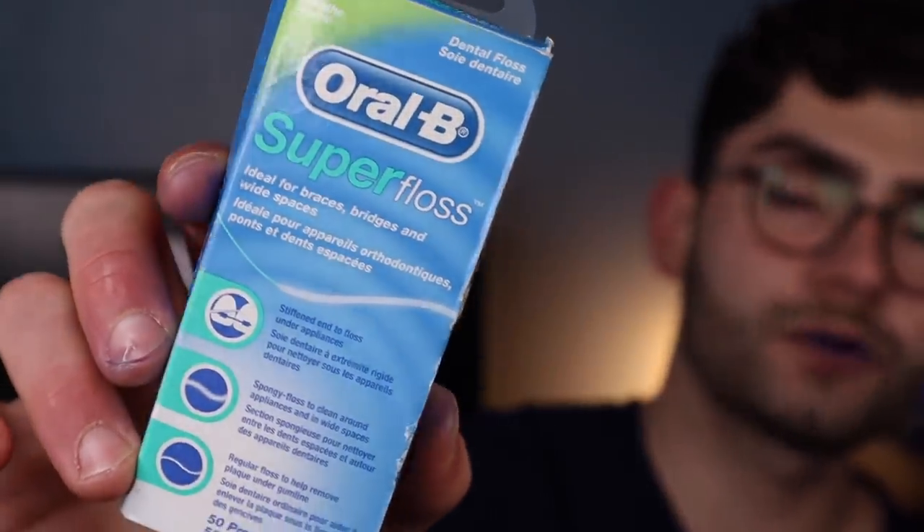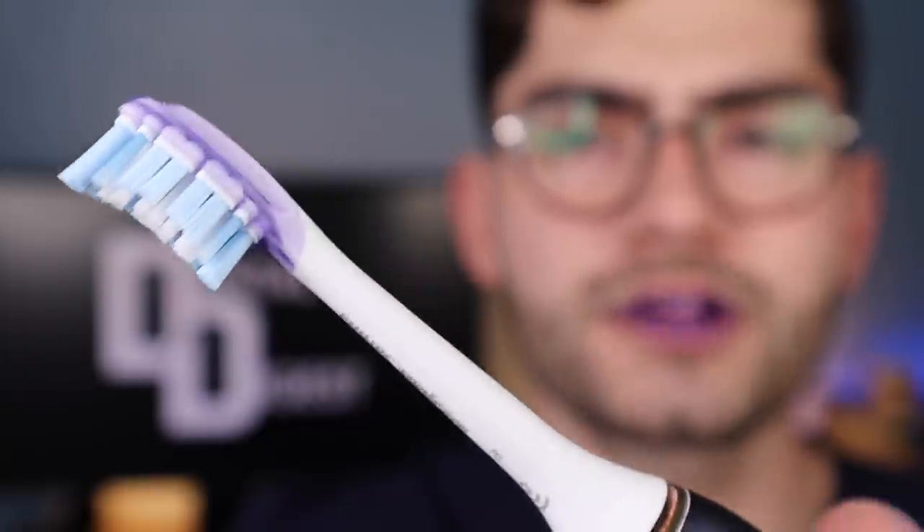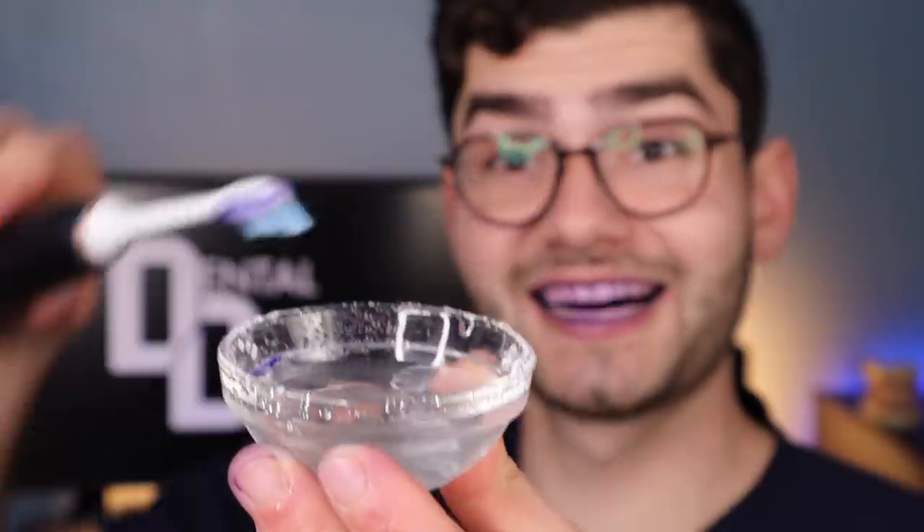If you've had braces and now have a lingually bonded retainer on the back side of your teeth, you're going to want to use this Oral-B Super Floss. This stuff is fantastic at cleaning around your brackets. Thread it in between your teeth, then adapt the floss in a C-shape and go up and down around your teeth. Do that for all the teeth that have a lingually bonded retainer. The Sonicare Diamond Clean with the gum control bristle head — this toothbrush blasts away the plaque. There's really no other toothbrush on the market that can do this.